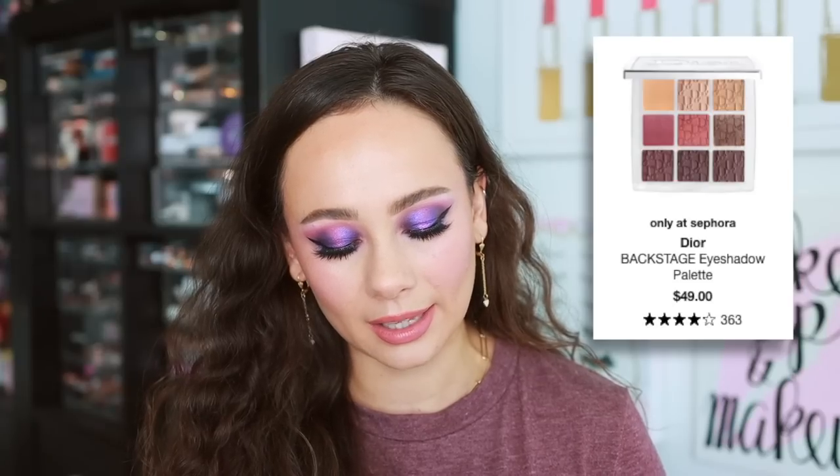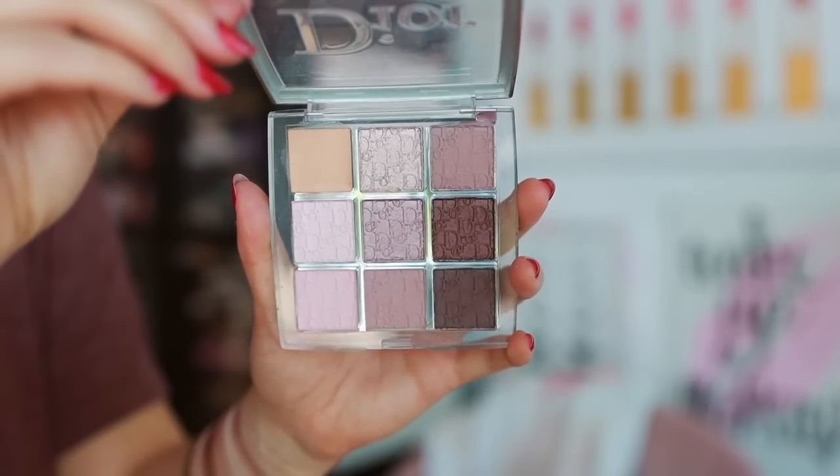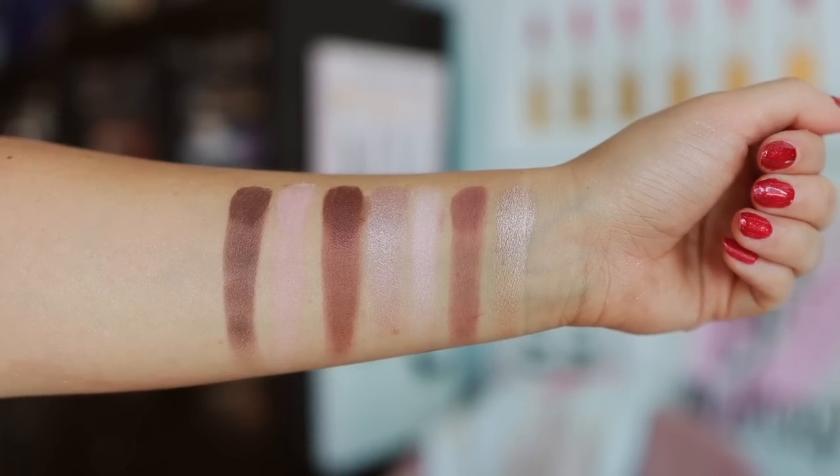Moving on to number seven. I do feel a bit guilty about placing this where it is, but hear me out — it still is a beautiful palette. This is what I picked up during the Sephora VIB sale event: the Dior Backstage Eye Palette in Cool Neutrals. My story behind this is I used this years ago — my mom purchased it and I didn't appreciate it back then. I wasn't into those kind of colors, but as time has gone by, I've really grown in appreciation for mauvy and purply shades.